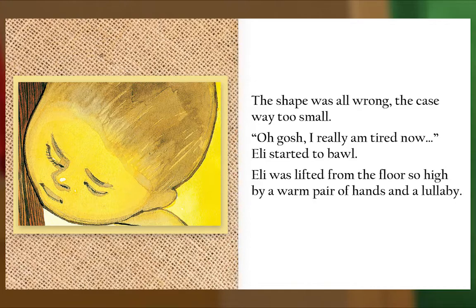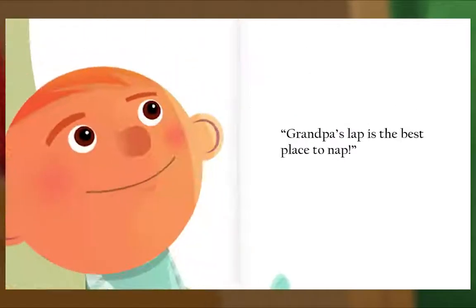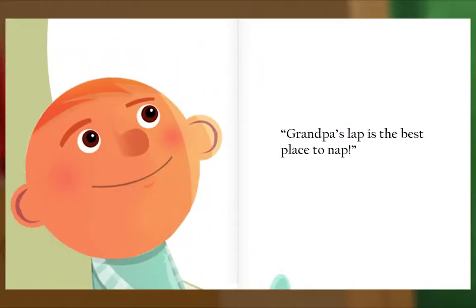Eli was lifted from the floor so high by a warm pair of hands and a lullaby. Three hours later, Eli's eyes opened wide — he had fallen asleep and he hadn't even tried. He stretched and yawned and he started to clap: 'I found it, it's true — Grandpa's lap is the best place to nap!' The end.